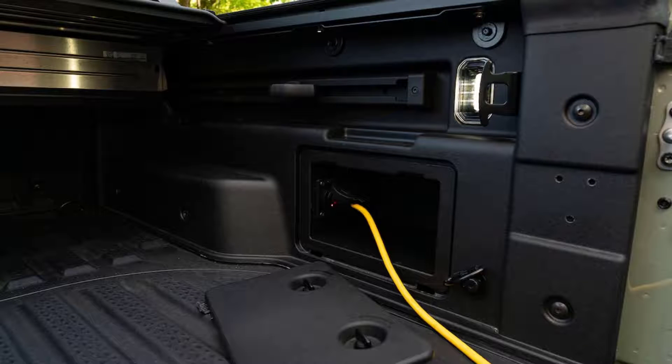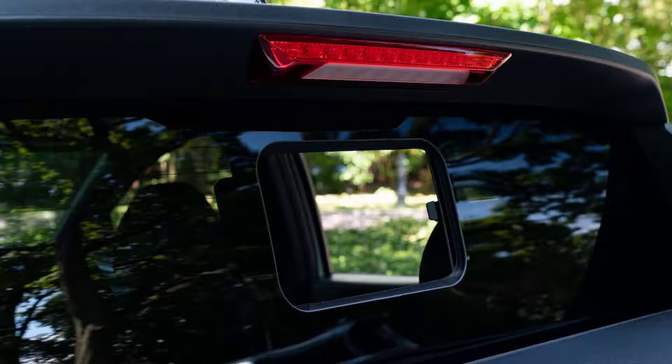Unlike the similarly-sized Ford Maverick, our year-long Santa Cruz test vehicle doesn't have a full-size spare, though at least it comes with a temporary compact spare. Here's hoping we don't need to test how temporary it actually is.